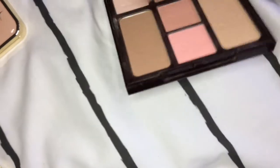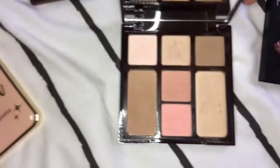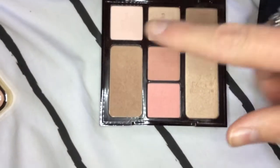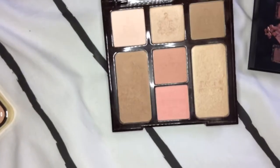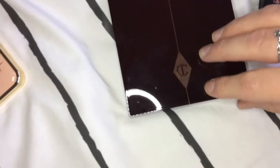Then I have this Charlotte Tilbury five-minute face palette. It's got three eyeshadow shades in here, which is why I included it in this video. It looks like that.